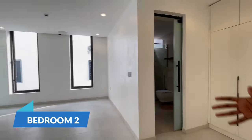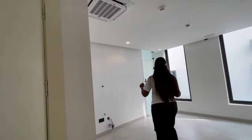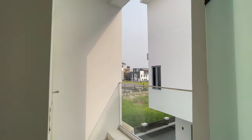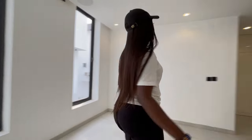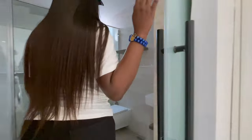Here we have bedroom number two with a central built-in AC. Bedroom one and two share a balcony but have separate balcony doors. It's a spacious room with a wardrobe and bathroom.